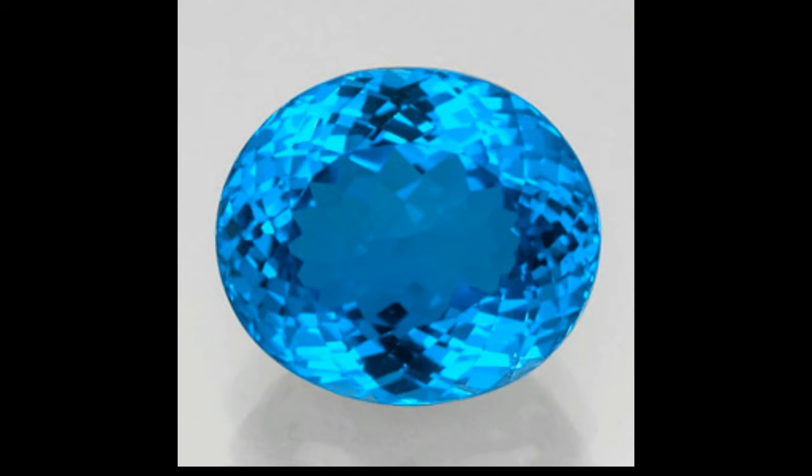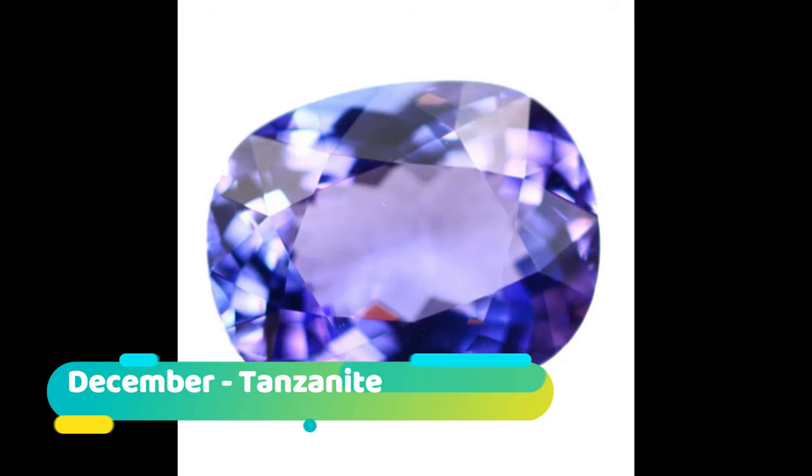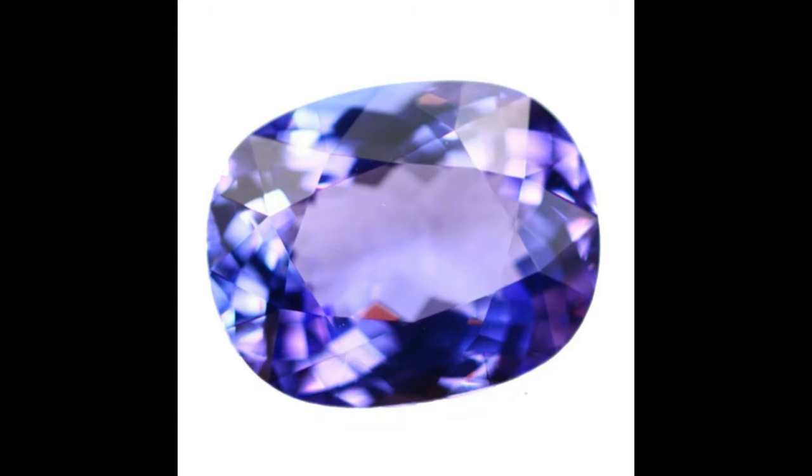Geological information: Zircon is a mineral belonging to the group of nesosilicates. Its chemical name is zirconium silicate. The crystal structure of zircon is tetragonal. The natural color of zircon varies between colorless, yellow, golden, red, brown, blue, and green. Colorless specimens that show gem quality are a popular substitute for diamond and are also known as Matura diamond.